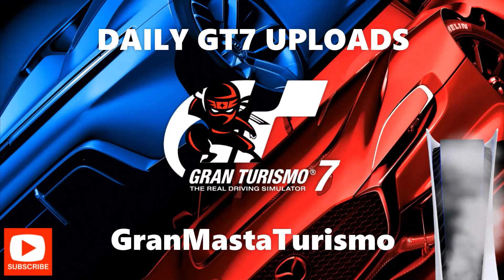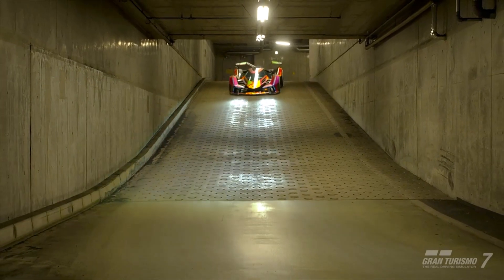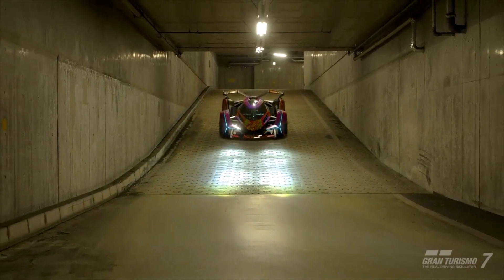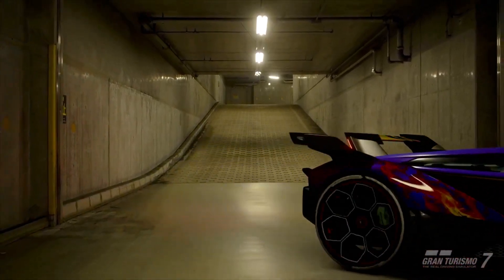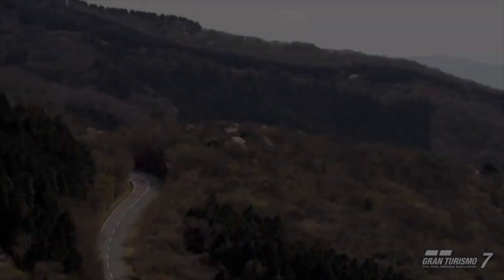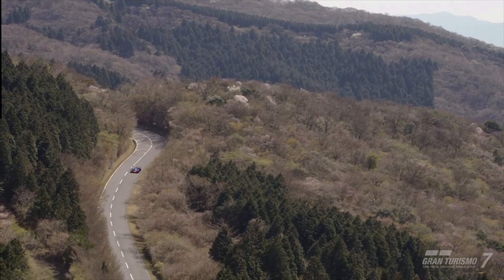Welcome to Grandmaster Tradition! Right then people, today we have got another amazing car that we've added to our garage. It's none other than the Lamborghini V12 VGT, and it is an absolute monster of a car. It's absolutely brilliant.